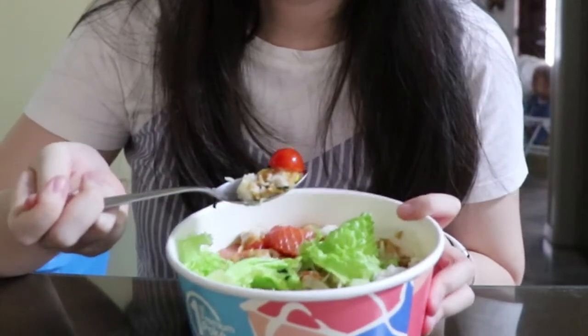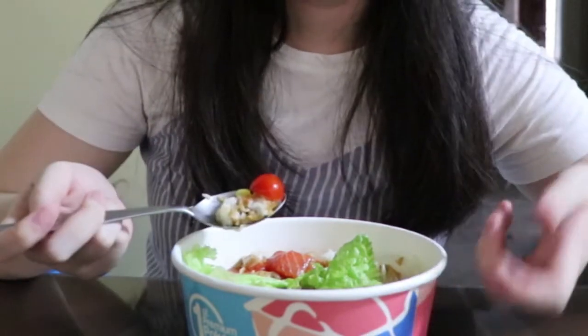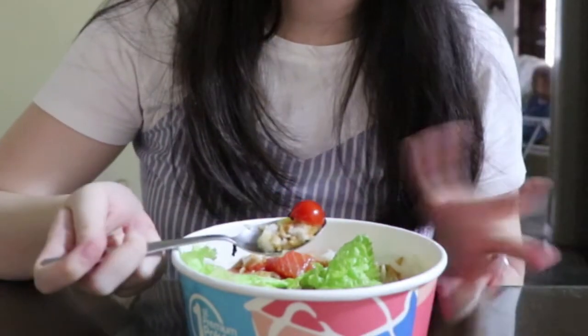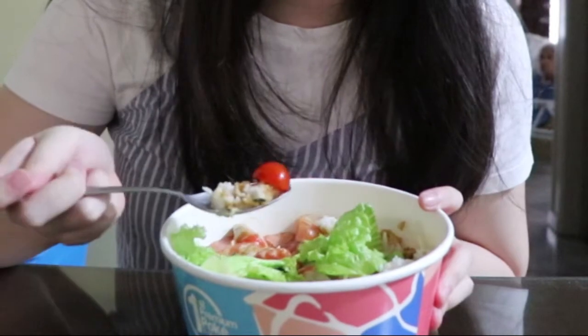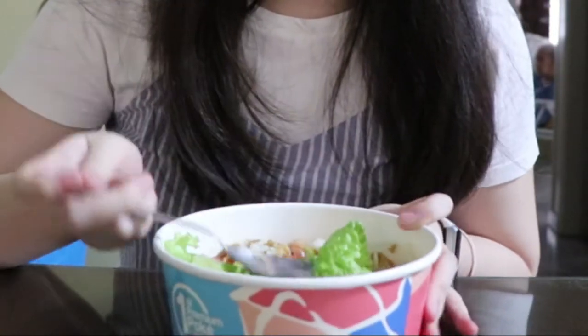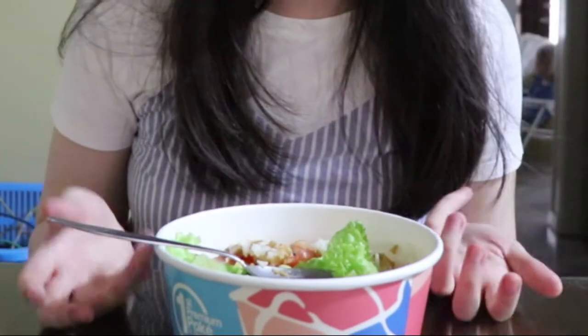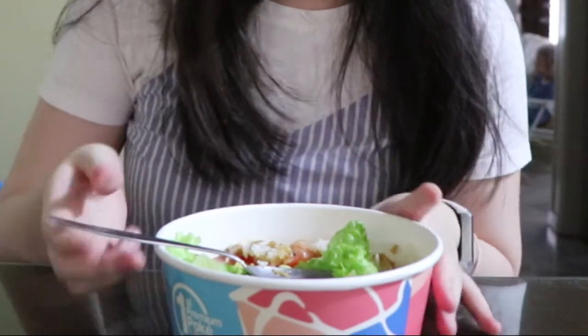I would say this meal is really satisfying and hearty, although it's a fairly simple bowl with a combination of all the nutrition in it. Overall, the Fish Bowl is a great choice for healthy food, but it comes with a price. Prices are on the expensive side, but it's worth it if you buy it once in a while.